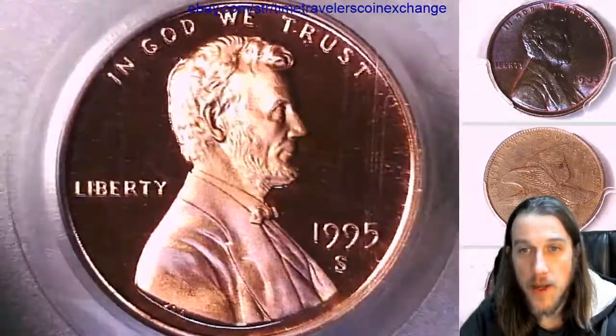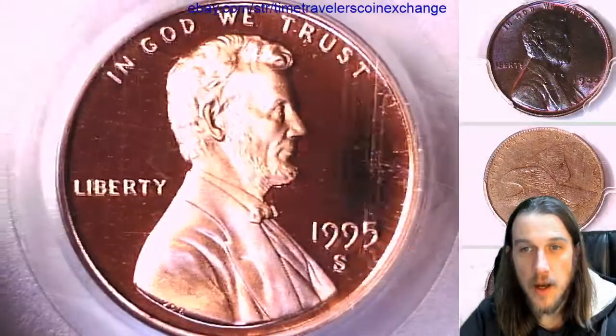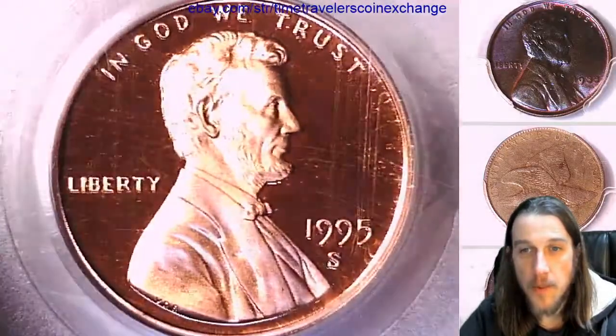I'm putting this one up for sale on eBay for $19.99 — buy it now with free shipping and handling.